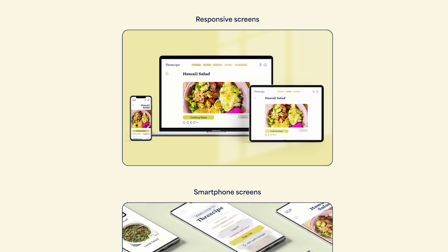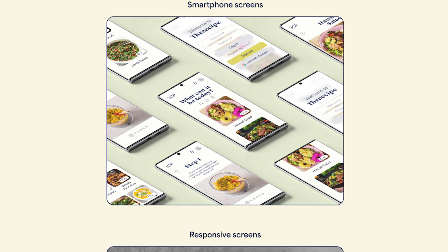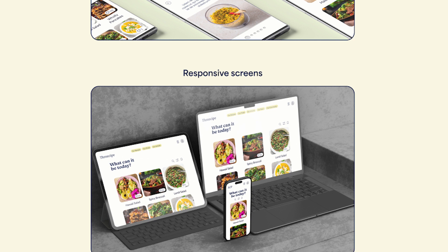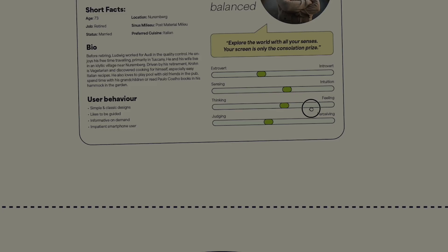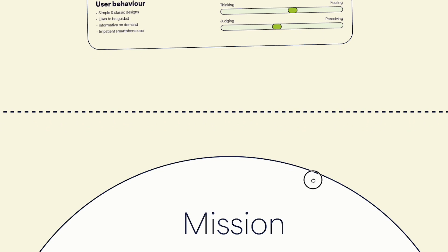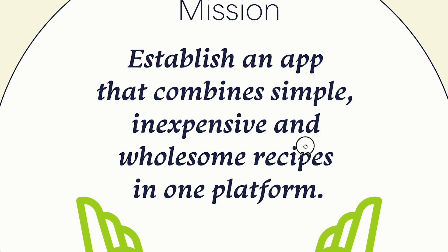Since a wide audience of different ages and backgrounds should be reached, the CI is kept simple and avoids unnecessary gimmicks and expressive visuals. The brand name 3CP consists of two words: three and recipe. The three stands for my three keywords for the entire mission — to offer simple, inexpensive and wholesome recipes. I found it charming to make the wordmark responsive as well, so that only three characters are visible on smartphones.